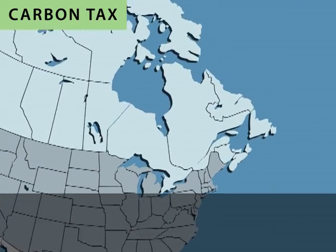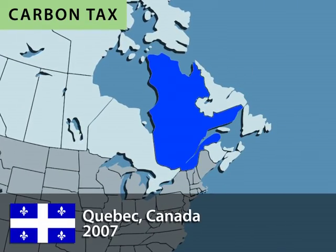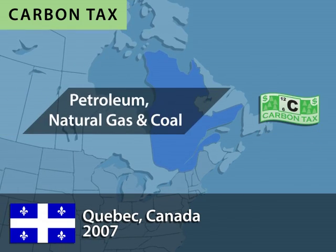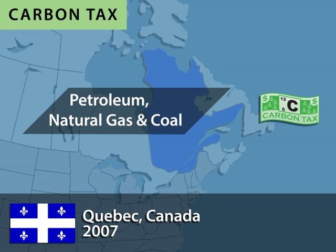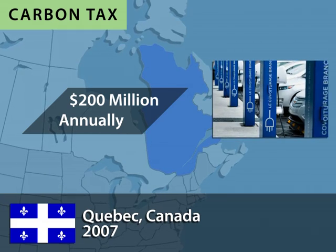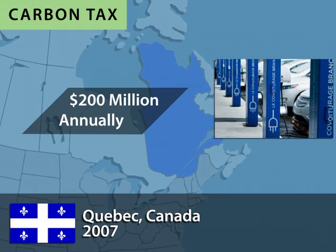In Canada, the province of Quebec led North America by applying a small carbon tax in 2007 on petroleum, natural gas, and coal. Today, the tax raises $200 million per year for climate change initiatives in the province.